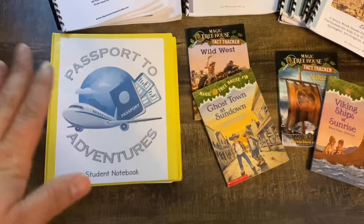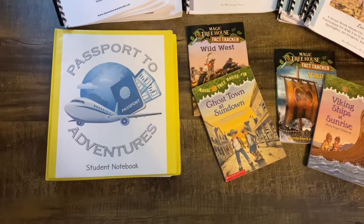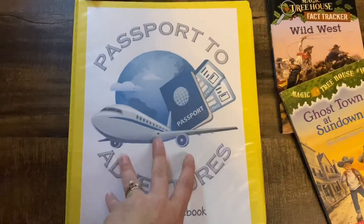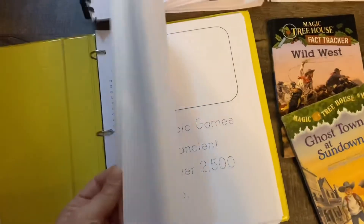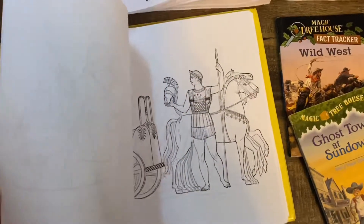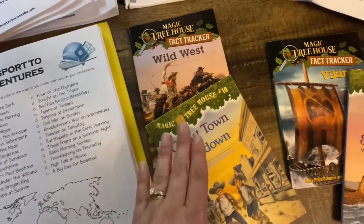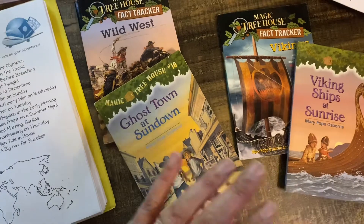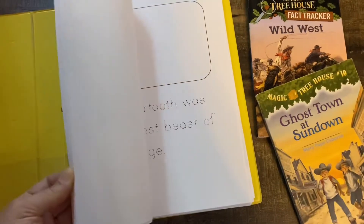We didn't get to finish Passports to Adventures and I love the Wall Dock Way — I love her curriculum. It's so fun, it's so simple to do, and there's not a lot of prep work, so I really love this. We're going to go ahead and finish it this year. This is the student handbook, which includes copywork and these beautiful drawings that Jessica's husband does. It follows along with the Magic Treehouse books, which also come with the fact trackers. It's another complete curriculum covering geography, history, art, and copywork for language arts.